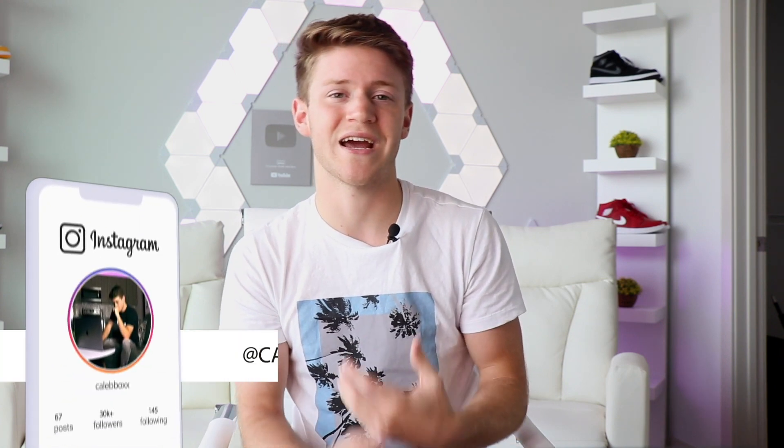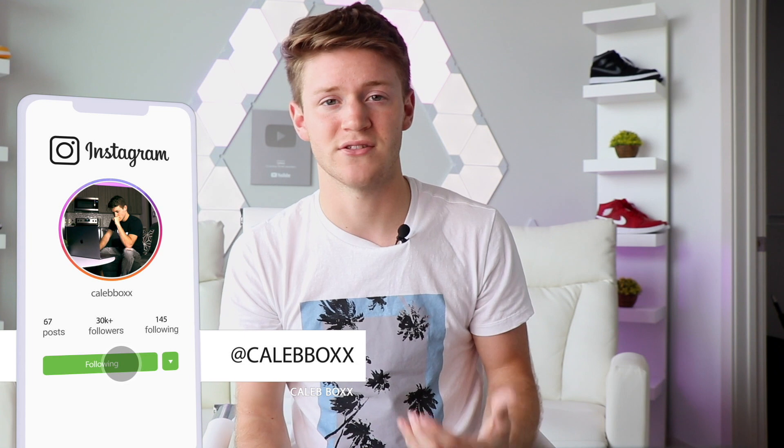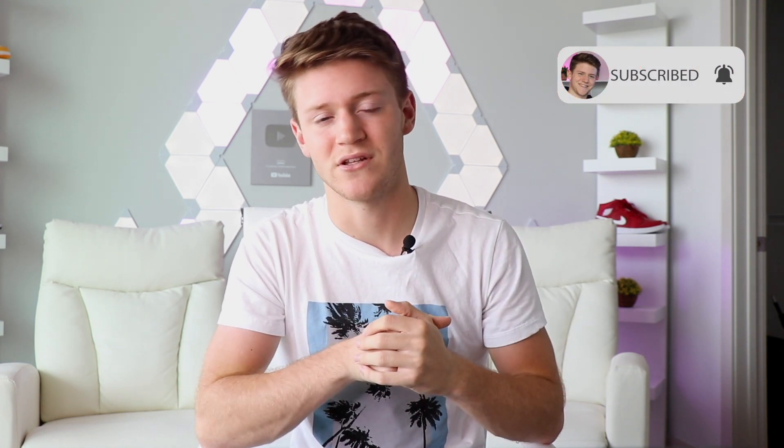That's it for this video. Make sure you check out TubeBuddy — the extension I recommend — linked down below in the description. If this helps you out, leave a like on this video and subscribe to this YouTube channel. Check out my Instagram where I do a lot more behind the scenes about YouTube, and you can see how I run multiple YouTube channels on the platform with over three million subscribers in total. Thank you so much for watching and I'll see you guys in the next video.